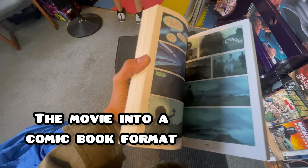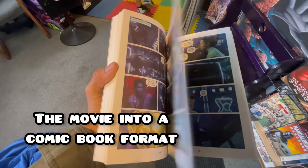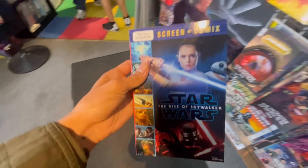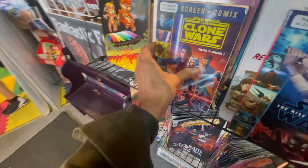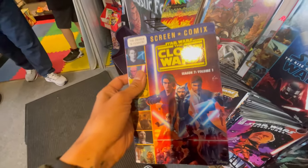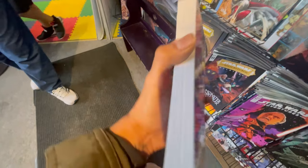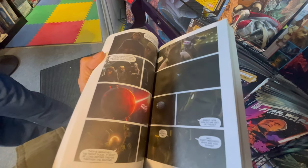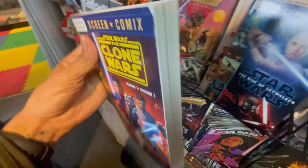It's like a comic book format — it's a movie in comic book format. They have the Clone Wars here, and this one is in section 791. It's in comic book format.